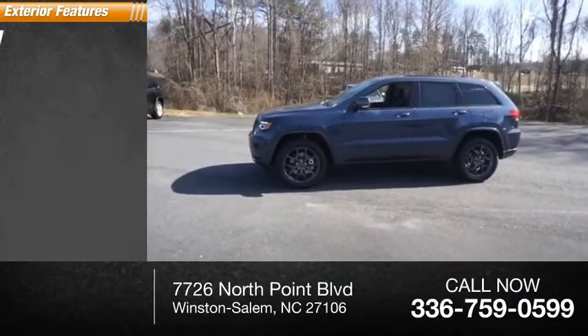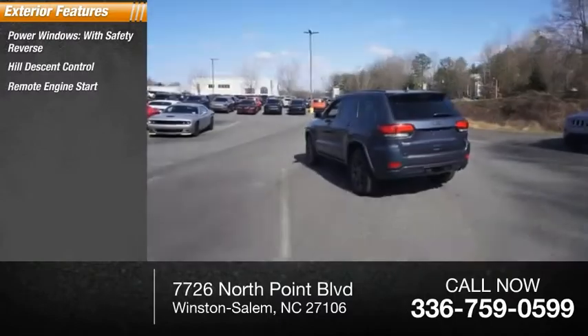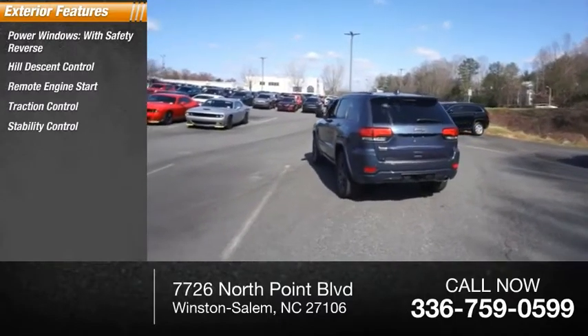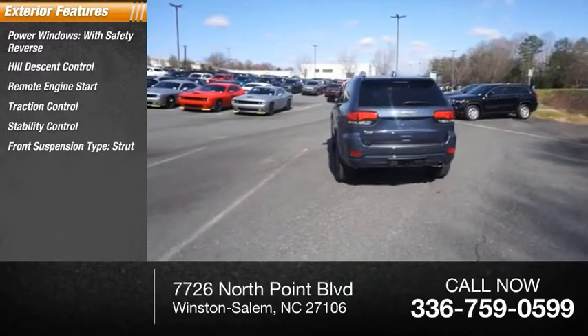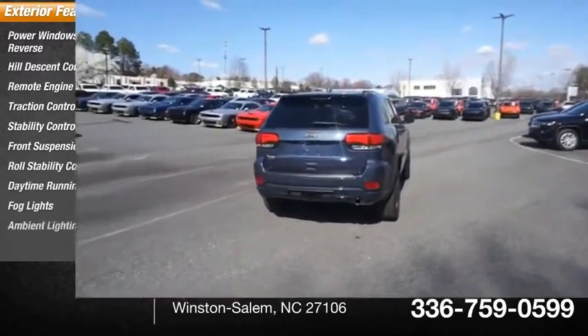Here are some of this vehicle's great options: power windows with safety, reverse hill descent control, remote engine start, traction control, stability control, front suspension type strut, roll stability control, daytime running lights, fog lights, and ambient lighting.